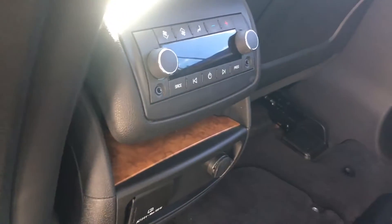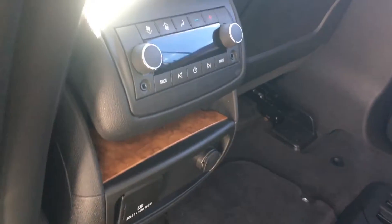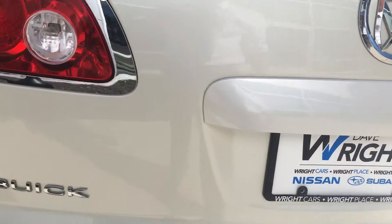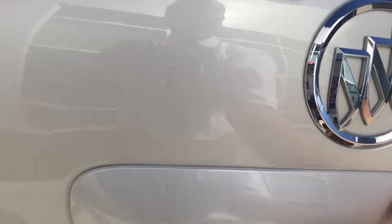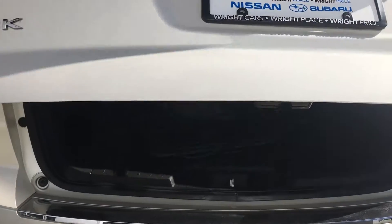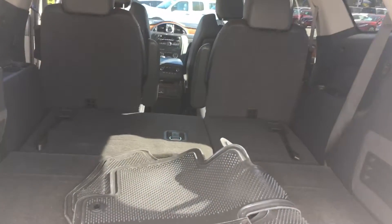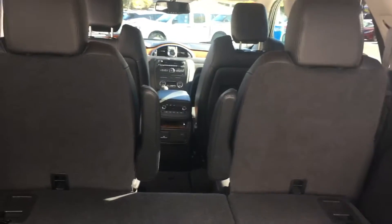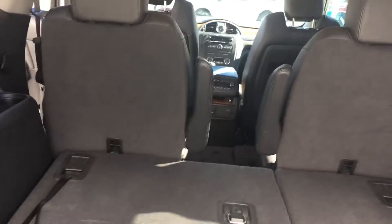You've also got temperature controls in the back so you can manage climate from back there without going to the front. The liftgate in the back is a power liftgate — just push a button and it opens right up. With the third row folded, the floor is pretty flat, and with the second row down it's almost completely flat, making it really easy if you're hauling big stuff.